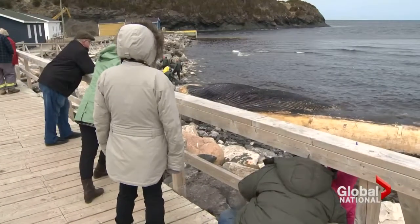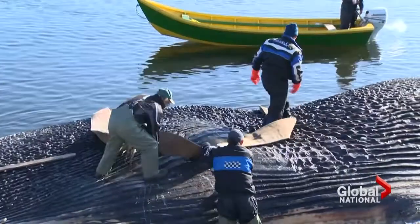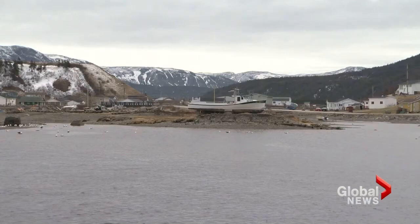Then the whale became a tourist attraction. After the federal government approved of the Royal Ontario Museum recovering the remains, some felt Trout River should get something in return. If we had something longstanding, like a blue whale exhibit right here on the waterfront where this beast landed, that could sustain this community for a long time to come.